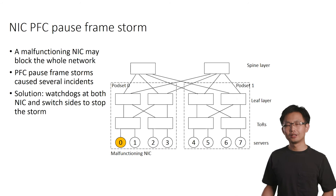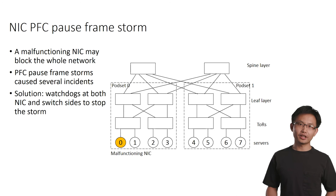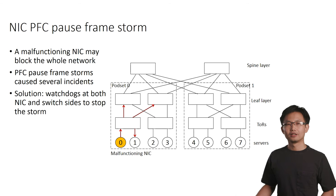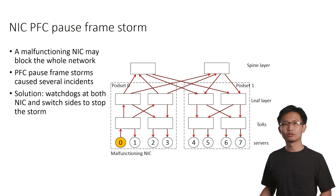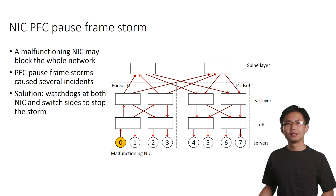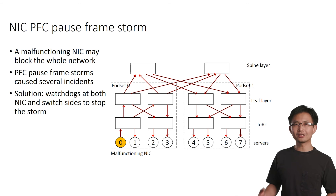The third challenge is the NIC PFC pause frame storm, which involves a malfunctioning NIC. In this scenario, the malfunctioning NIC is sending pause frames to its upstream ToR all the time. The ToR then pauses all its neighbors, the neighbors further pause all their neighbors, and this continues until the whole network is paused. We have experienced several NIC pause frame storms in our production networks, and we worked with the NIC vendors to fix the bugs that caused the storm. To further minimize the impact of such storms, we introduced watchdogs at both the NICs and the ToR switches to stop the storm once detected.